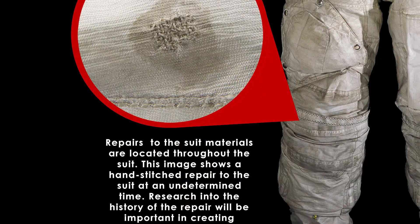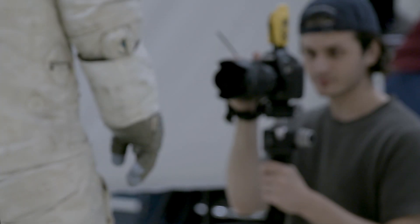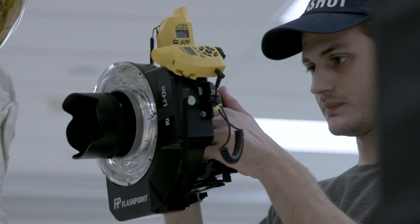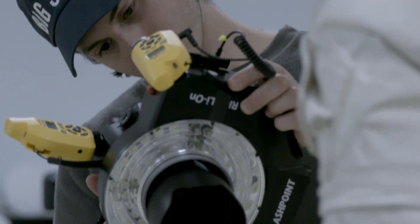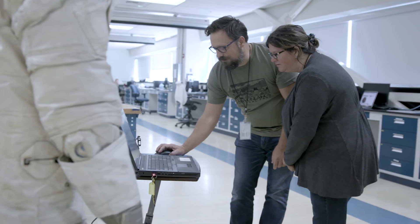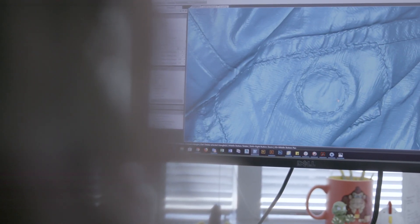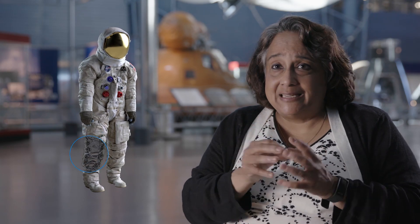The team has been getting a high level of imagery of the suit inside and out. They captured images using high-resolution photogrammetry, structured light, CT, and laser scanning. The data was compiled and processed through software to create a full 3D digital model, precise in capturing details down to the stitching on the suit. They can now look inside, see the condition, see what the materials are doing, and even detect layers.